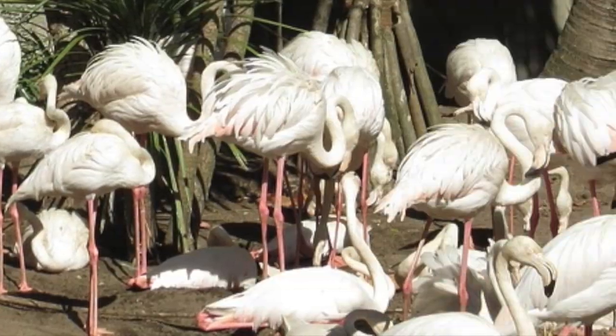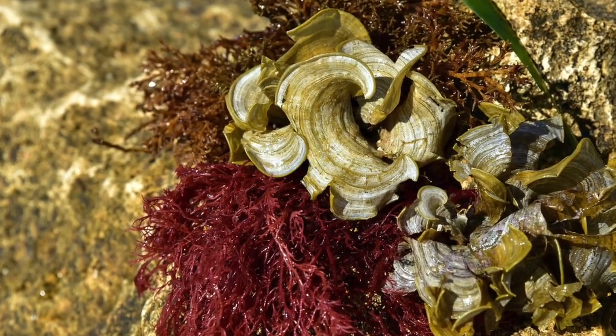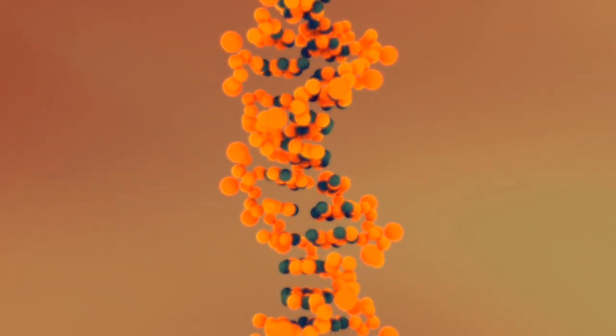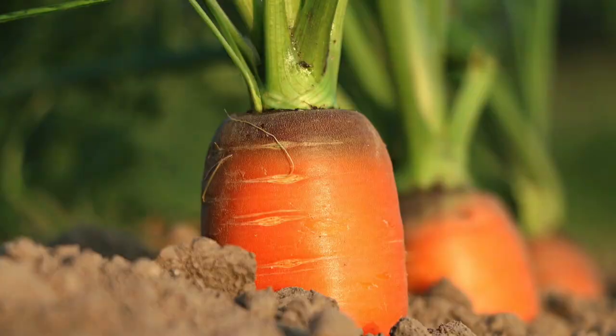So, how then do these creatures get their vibrant feathers? Well, a flamingo's diet consists of algae, which contain an organic chemical known as beta-carotene. This chemical contains reddish-orange pigments, which are also present in many vegetables like tomatoes and carrots.